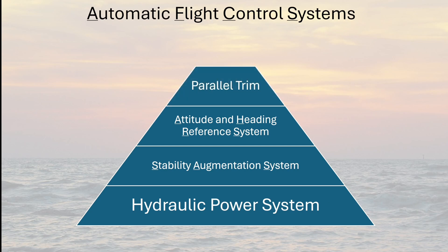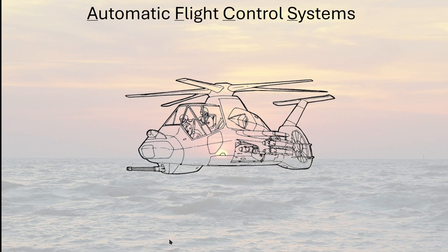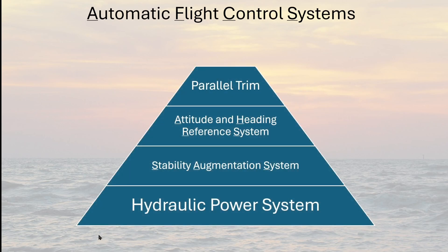The parallel trim system is the first FCS system that the pilot shares authority with. It physically moves the same controls the pilot uses to orient the aircraft according to the pilot's selected parameters. Finally, the combination of the interface devices and internal computers receives inputs from the pilot and sends signals to the trim systems in order to affect the aircraft appropriately.